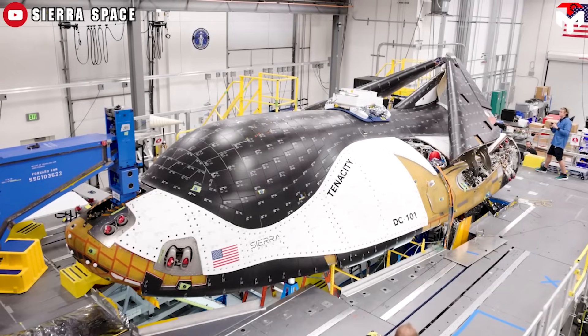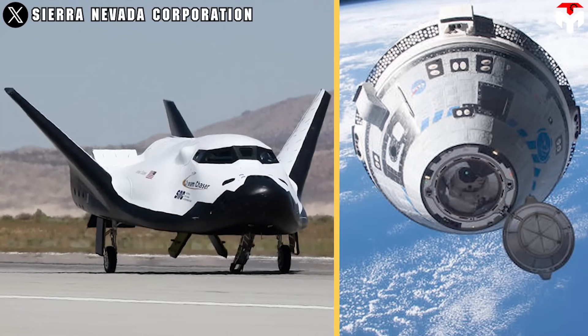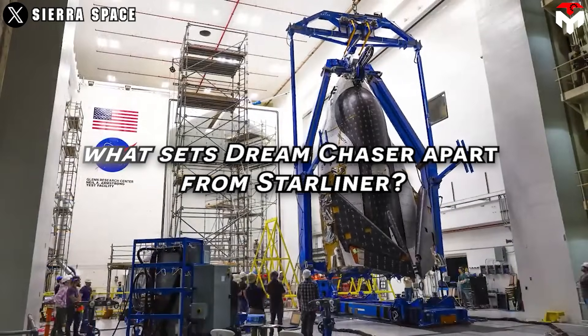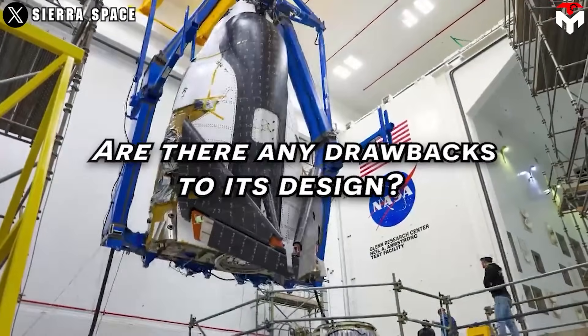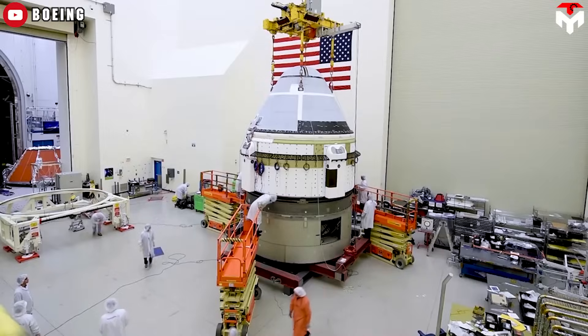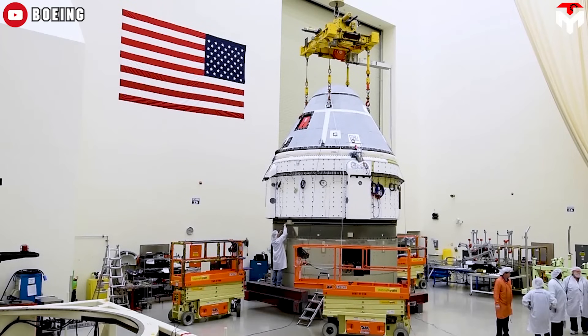Remarkably, it currently boasts higher acclaim than its contemporary counterpart, Boeing's CST-100 Starliner. So what sets Dream Chaser apart from Starliner? Are there any drawbacks to its design? Dive into the details in today's riveting episode of Tech Map.